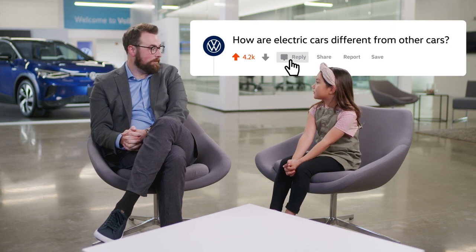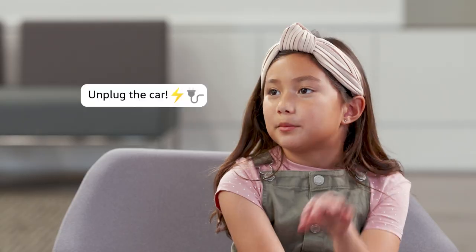That's a great question, but the fact is electric cars really aren't that much different from other cars at all. The big difference comes down to how they're powered. So let's think about how that works for us. When we go out to the car every morning, what's the first thing that we do? Unplug the car.